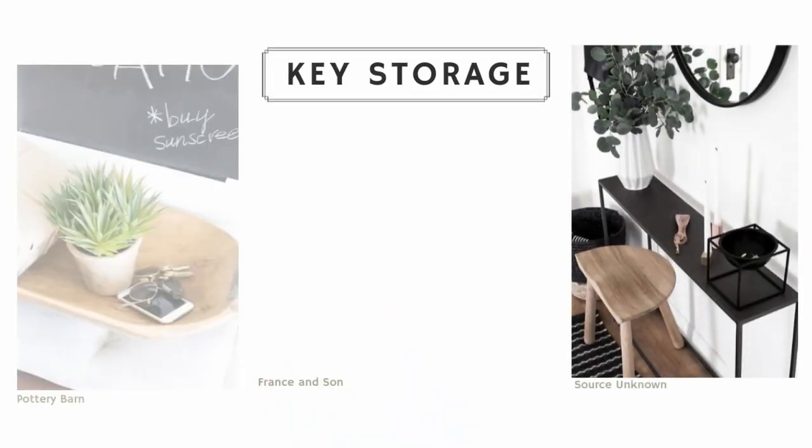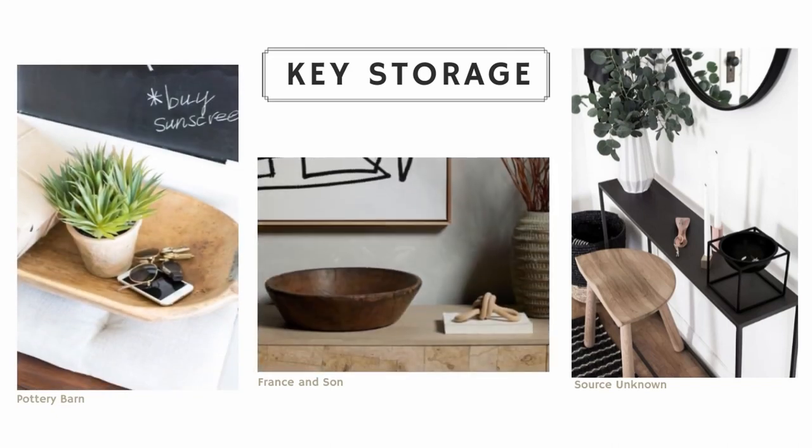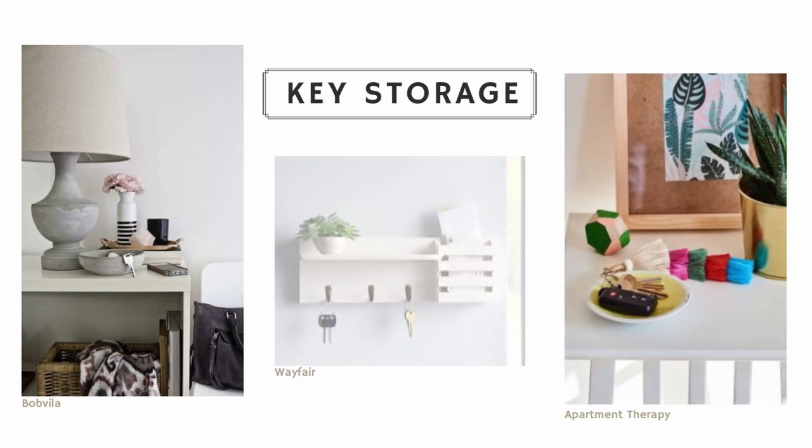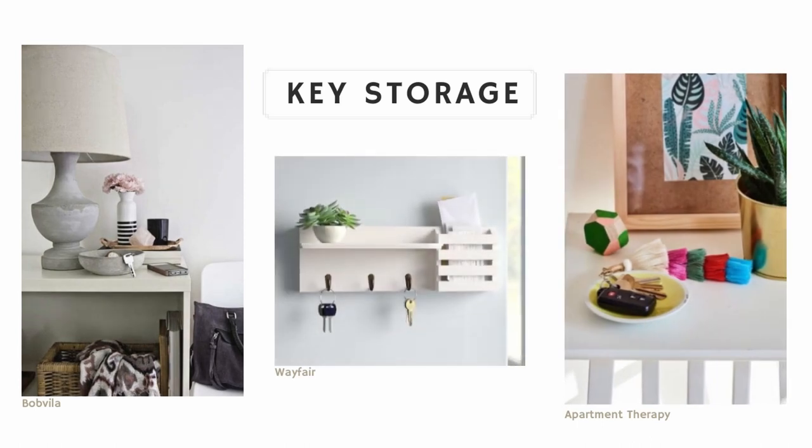Another really handy thing to keep in your entryway is some sort of bowl or container for keys. If you're the kind of person who always misplaces their keys, assigning a specific spot where you always put them when you come home will ensure you're never running around looking for them, especially when you're in a rush.